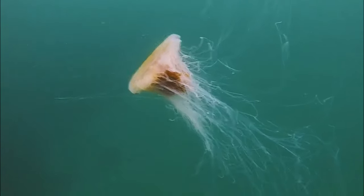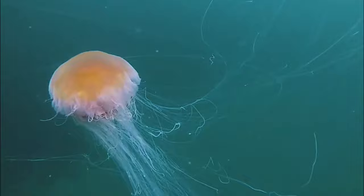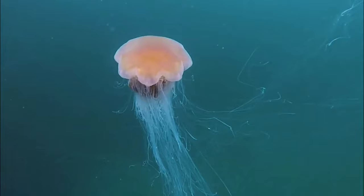The lion's mane jellyfish is the world's longest jellyfish species. The tentacles may exceed 100 feet long. The largest known specimen stretched across 120 feet from its top to the bottom of its tentacles.